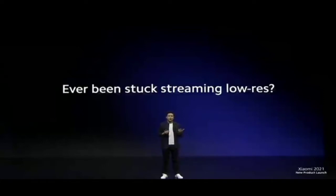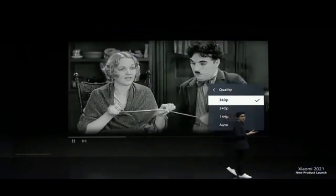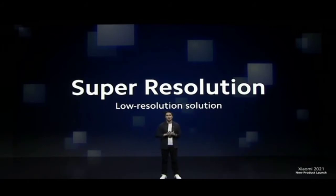But what if the resolution of your video is low to begin with? I think everybody's had this problem before — you go on a streaming video site and the highest option is 360p. Mi 11i solves this problem with super resolution, an AI technology that up to doubles the resolution of your content.